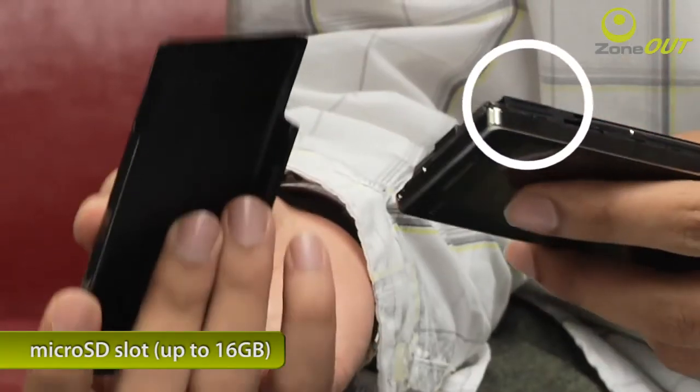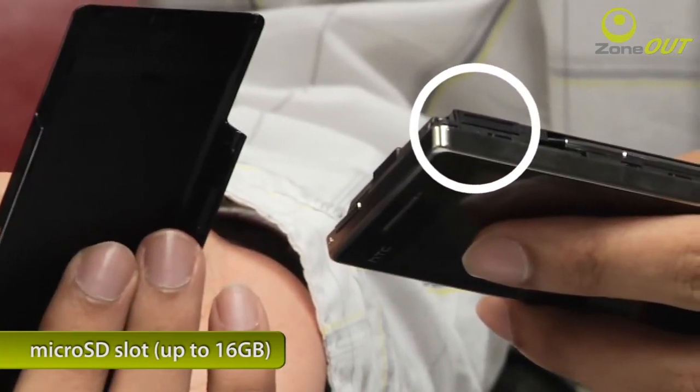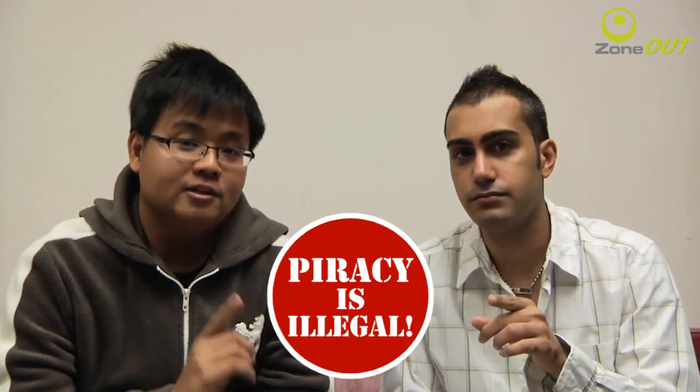Now let's talk about storage. The original Touch Diamond had 4GB of internal memory but no expandable memory slot — you couldn't add anything. The Touch Diamond 2 doesn't have 4GB onboard, but it does have a microSD card slot found under the battery compartment. MicroSD cards are cheap these days — you can probably get a 16GB card for about $70. You can carry multiple cards with all your movies and other stuff on them — downloaded legally, of course.